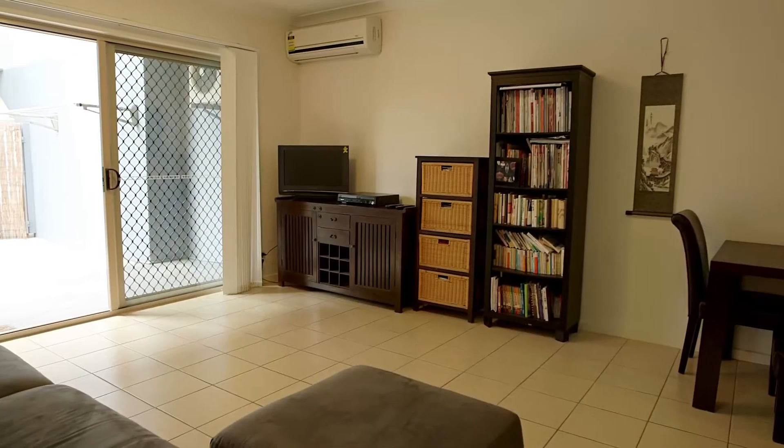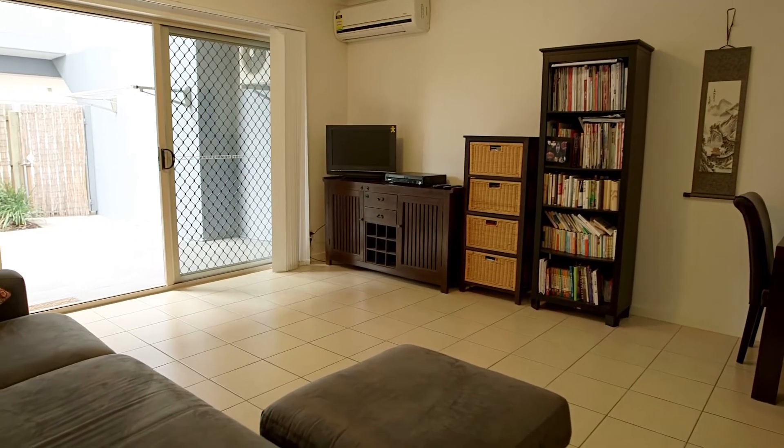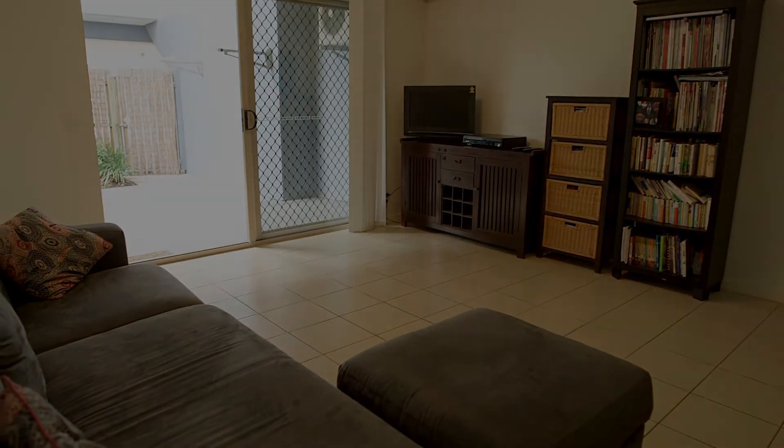These units don't last long so make sure you get in quick. I'm Zach McCartney and I look forward to meeting you at the next open home.